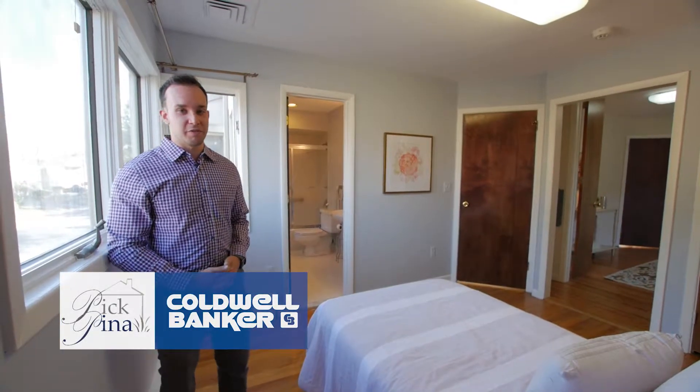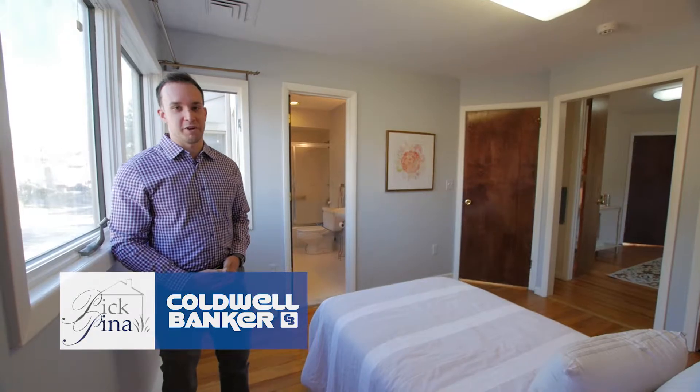Second floor mini suite with a private full bathroom and a separate sitting area. Perfect for your guests.